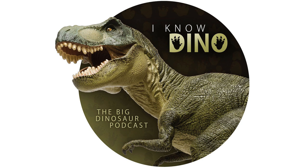Hello, and welcome to I Know Dino. I'm Garrett. And I'm Sabrina. And today, in our 472nd episode, we're doing something a little bit different again. We're going back and revisiting an earlier episode as a remastered edition.